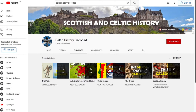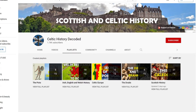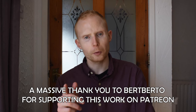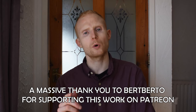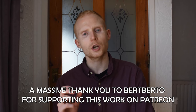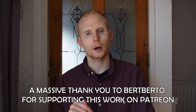Did I leave anything out in this video that you would have included? What mistakes did I make? Please let me know in the comments below. Thanks for watching. If you would like to support this work through Patreon, buymeacoffee.com, or make a donation through PayPal, please do so via the links in the description below. Please remember to subscribe and hit the bell, and I'll speak to you soon.